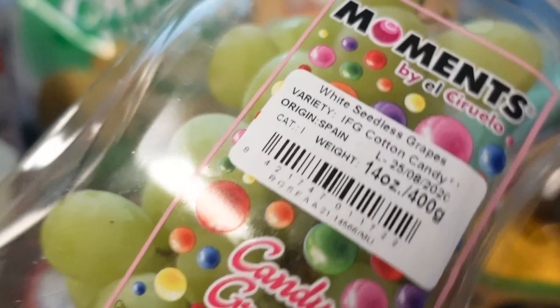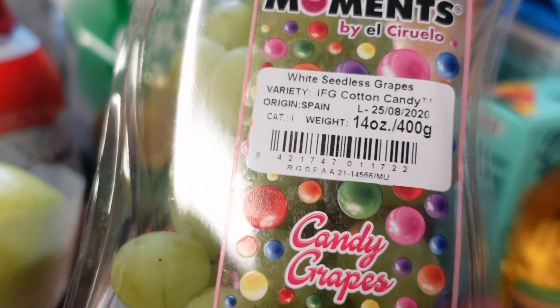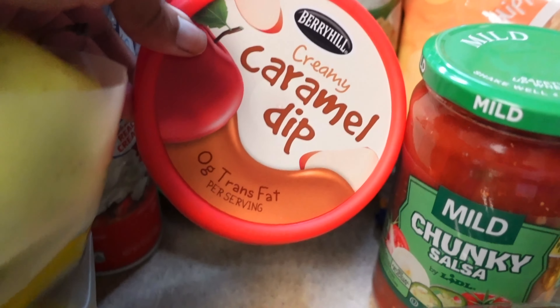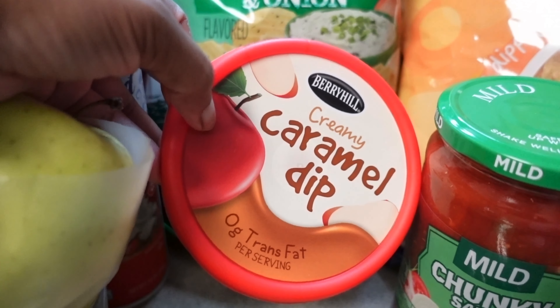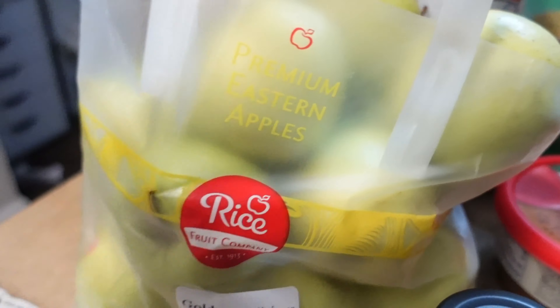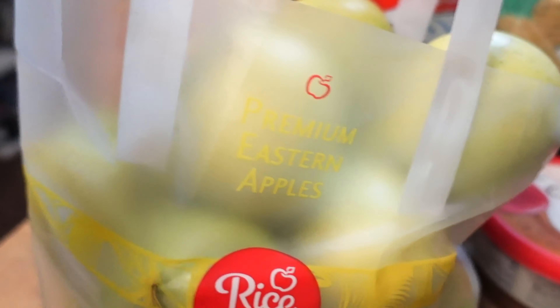I got these cotton candy grapes — these grapes cost so much money but they are so worth it. I also got this caramel dip, which I picked up at Aldi's, to go with the apples since that's a big bag of apples and it'll help us eat them.